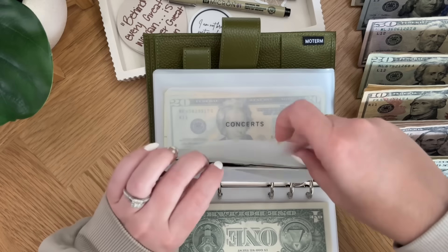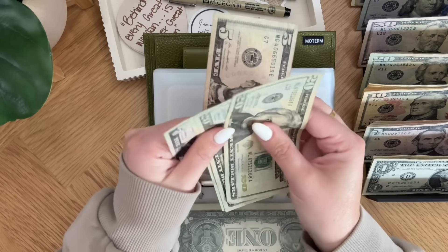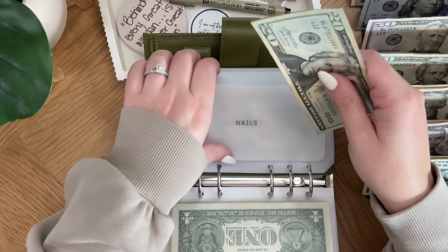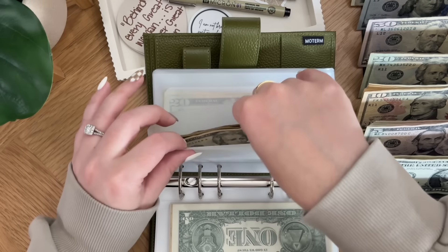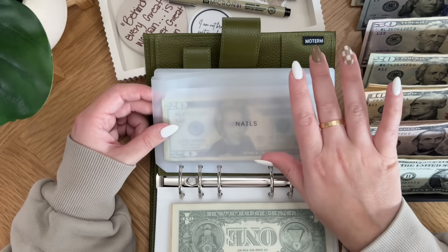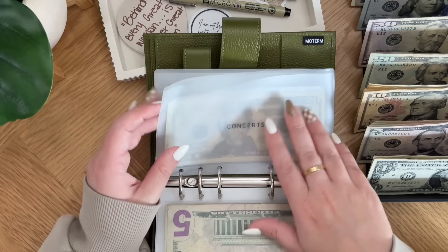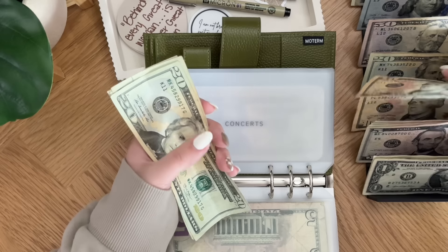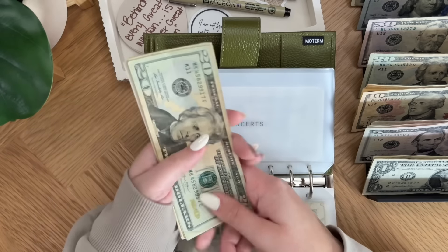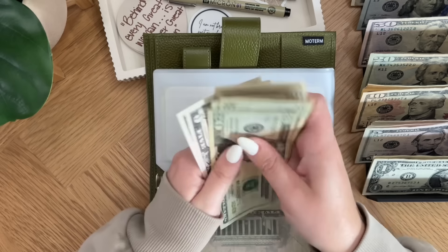Nails is getting $25 — a twenty and a five — so nails now has $70. The reason for the extra $5 is because my appointment is coming up earlier than it typically would, because of my nail girl's vacation and mine too. Concerts is going to get $15 — a ten and a five — so concerts now has $100.